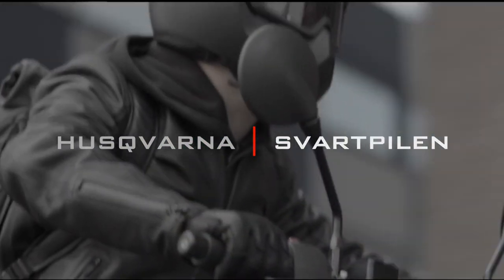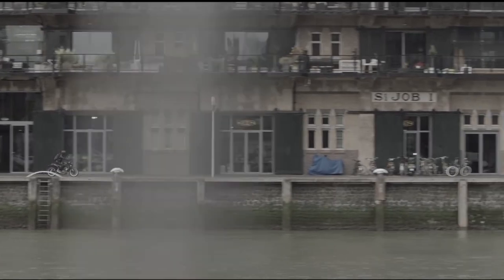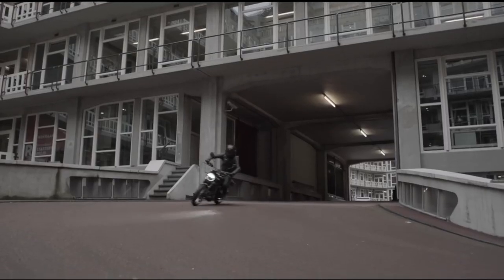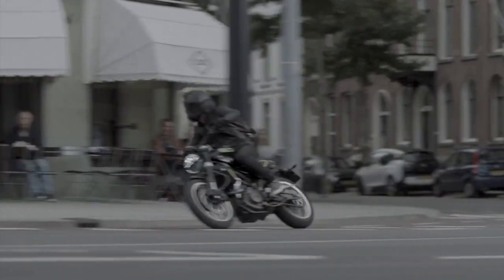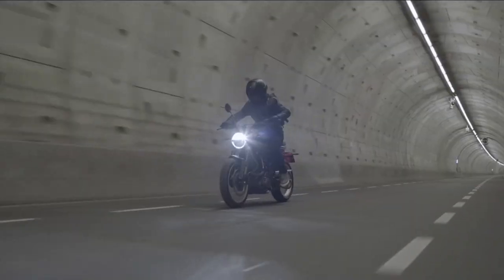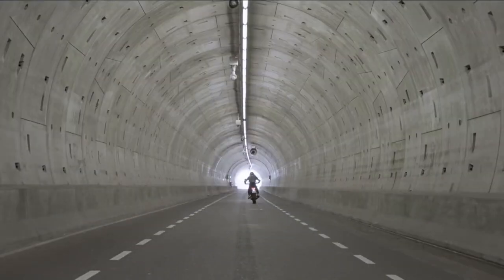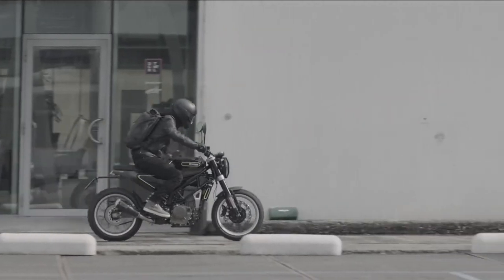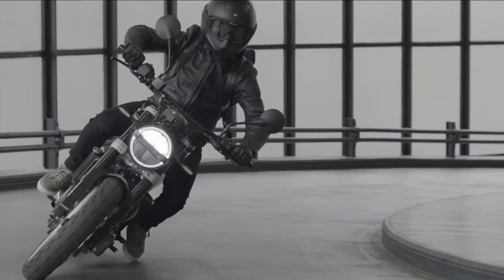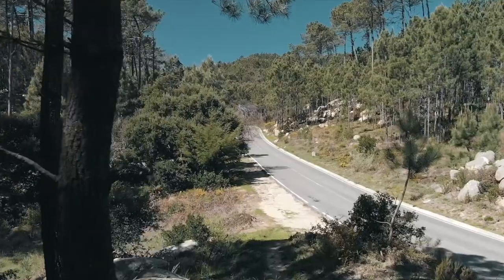Husqvarna Svartpilen. Though it looks like nothing you'd picture a scrambler to look like, the Husqvarna 401 Svartpilen still has the chops to be considered at least an honorary mention in the segment. Design-wise, the Husqvarna Pilens — both Svart and Vit — look like nothing we've seen before, with quirky, almost futuristic silhouettes. With its tall stance, knobby tires, and skid plate, however, the Svartpilen gives us a little taste of scrambler wrapped in a delightfully Swedish design.